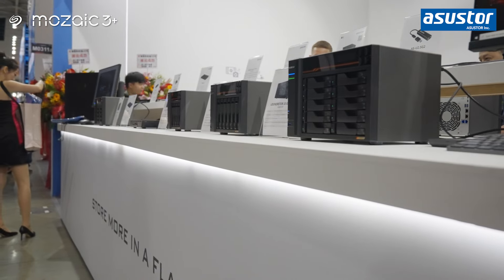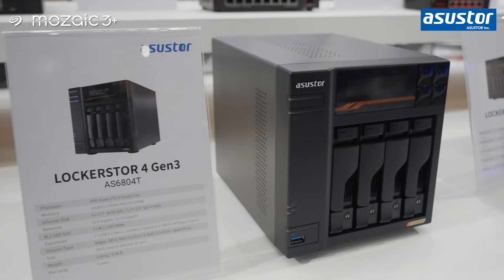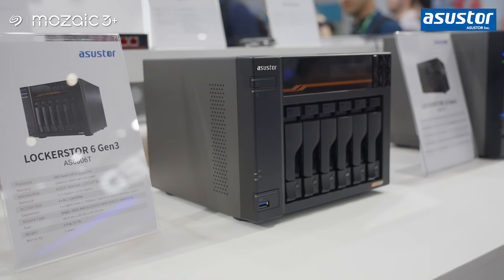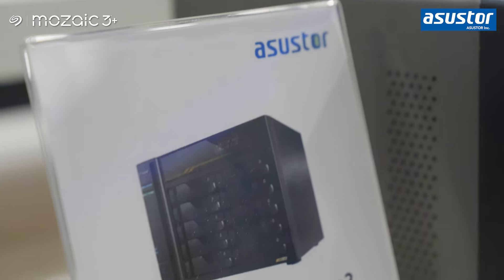The LokiStore Gen 3. The LokiStore Gen 3 series uses a Ryzen Embedded V3000 quad-core processor — a first for ASUSTOR — featuring 4 to 10 hard drive bays as well as 4 M.2 slots that can be used as caching or storage.